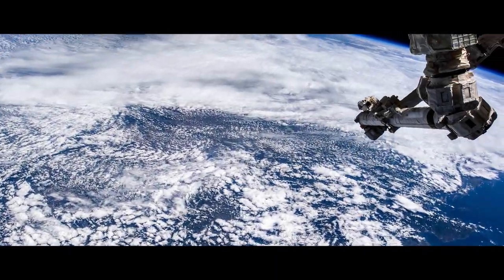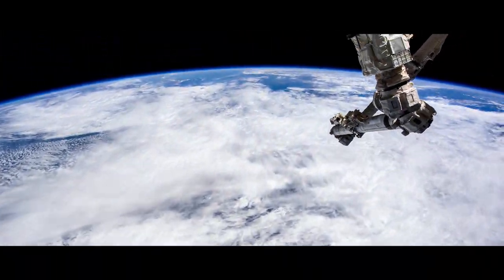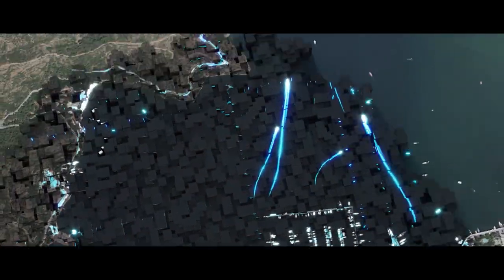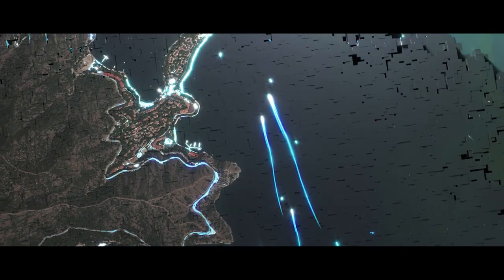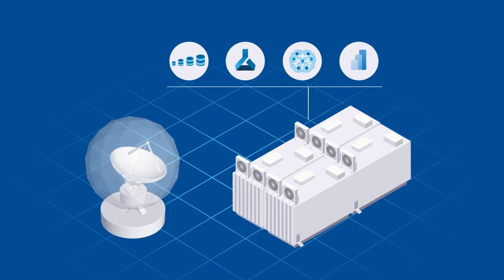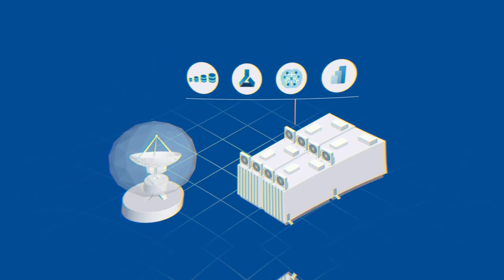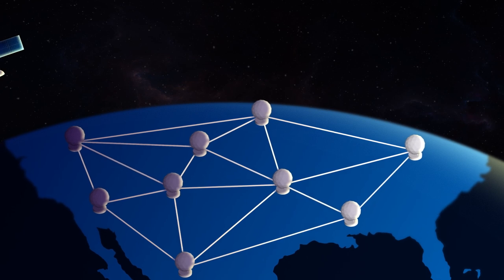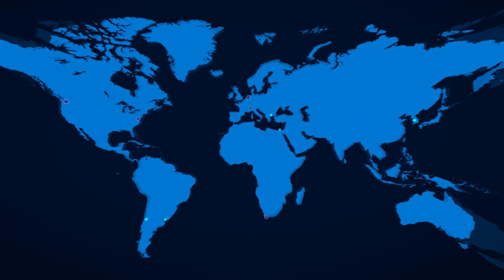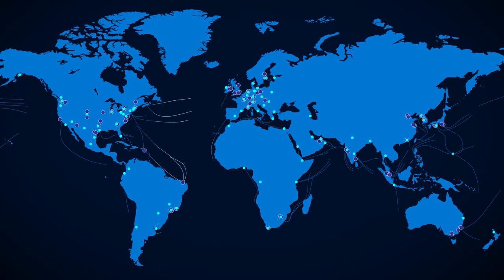We're taking a comprehensive multi-satellite operator, multi-band, and multi-orbit approach to make cloud connectivity and space data ubiquitous. Azure Orbital is how we establish contact between the satellite networks and our cloud. Azure Orbital Ground Station is a fully managed service — these are cloud-integrated satellite systems with giant antennas that are co-located or directly connected with our data centers.